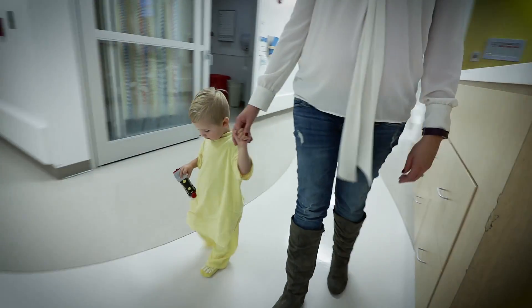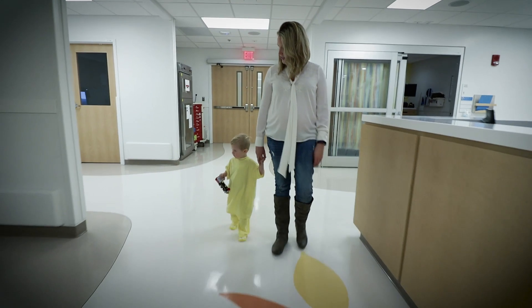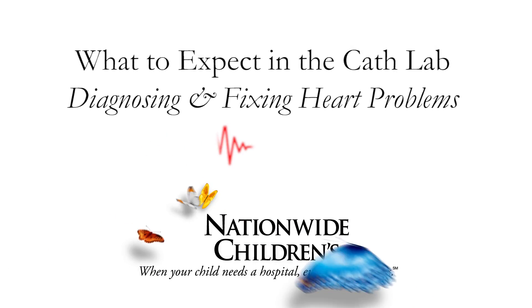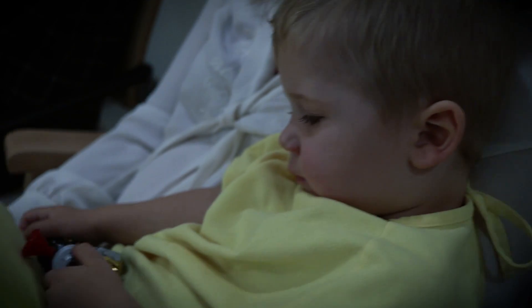Today we're here because Caddy is getting a cath procedure. As a parent you're kind of on edge when you go into these things. The one blessing about what he has, in his case specifically, is that you would never know he is sick.